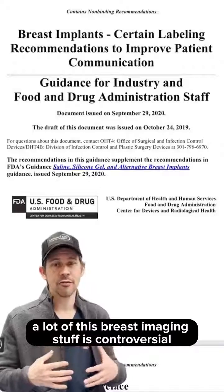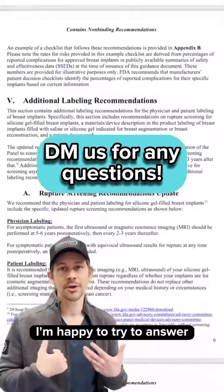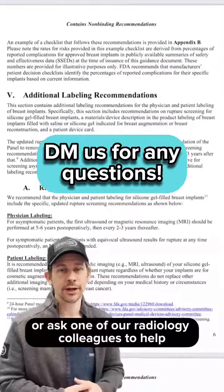A lot of this breast imaging information is controversial, so if you have any questions and want to send us a DM or a message, I'm happy to try to answer, or I can ask one of our radiology colleagues to help.